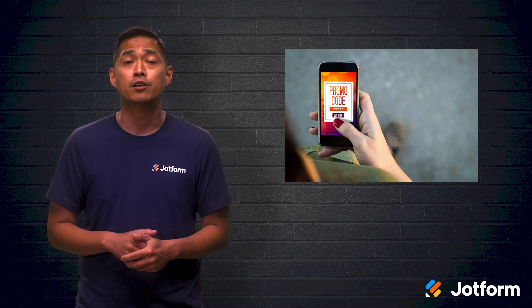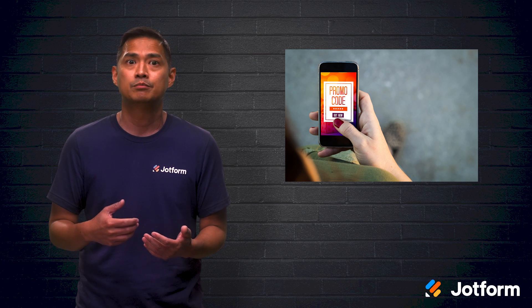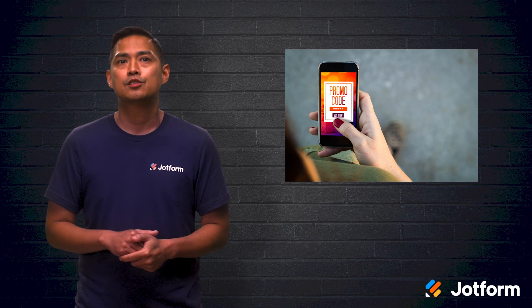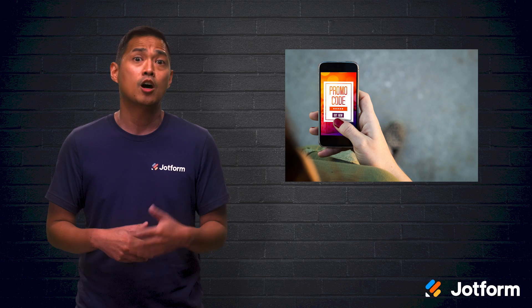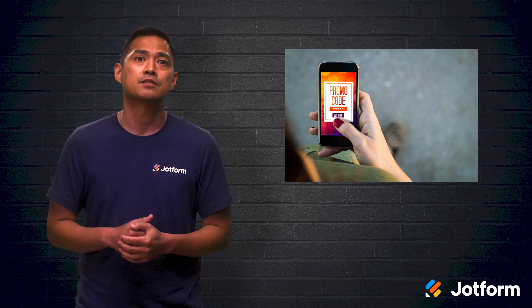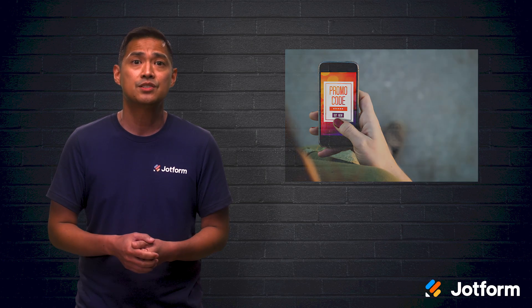Promotional QR codes are very versatile. You can integrate them into print ads, direct mail, or even a giant billboard. During the London Olympics, Turkish Airlines ran a contest where they placed posters with QR codes on bus stops around the city. Users who scanned the code automatically entered themselves into a competition to win free plane tickets to various destinations.